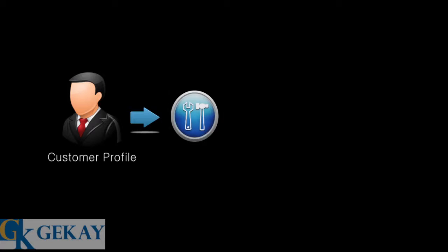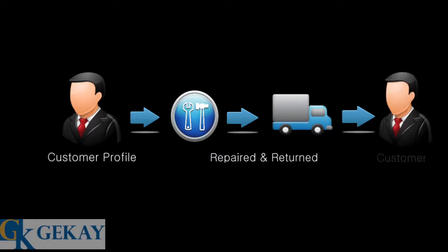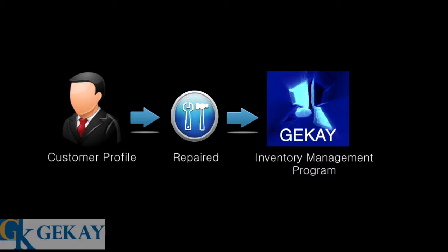Depending on customer profile, items are either repaired and returned according to contract delivery schedules, or entered into the customer inventory management program.